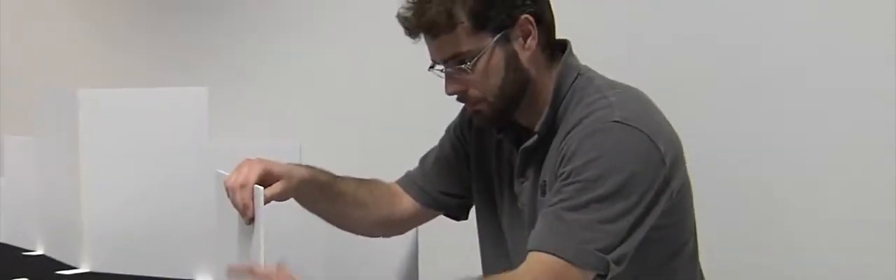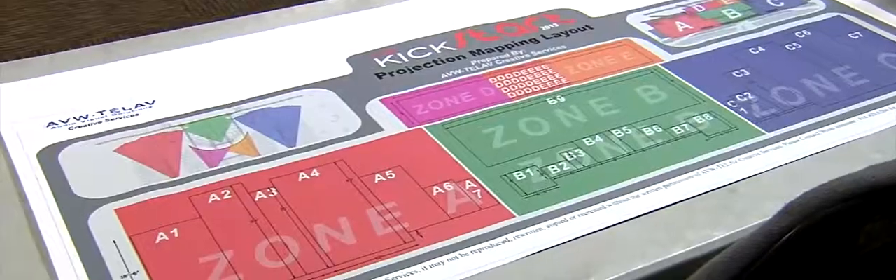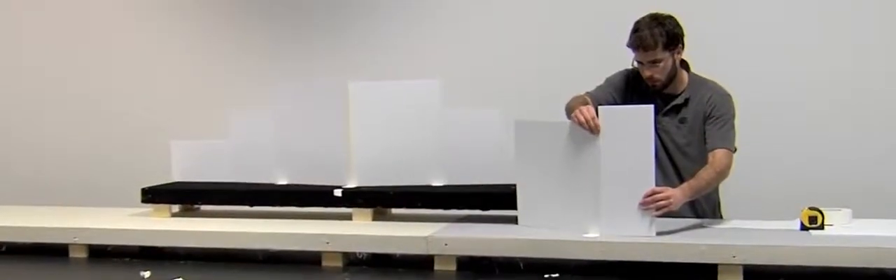To tackle this massive project, the AVW Telav team would need to build a one-fifth scale model of the set back in their Mississauga headquarters. The team worked to create a substructure to build that stage in the studio space, giving them an actual true-scale representation of what they'd be working with — developing a canvas that their video projectionists could then create animated content for.